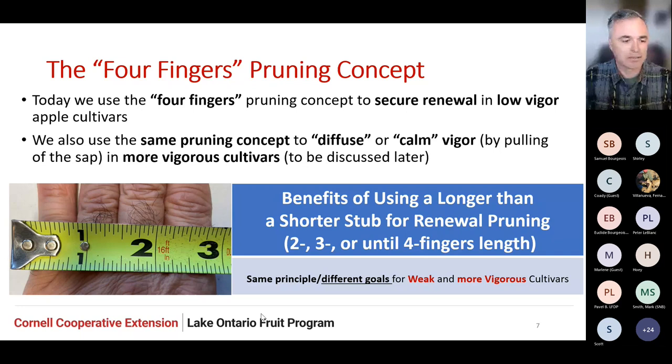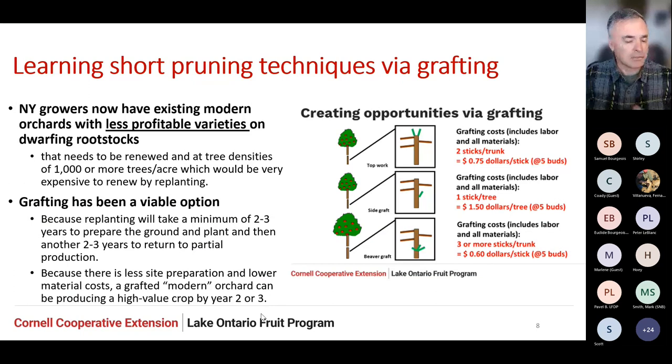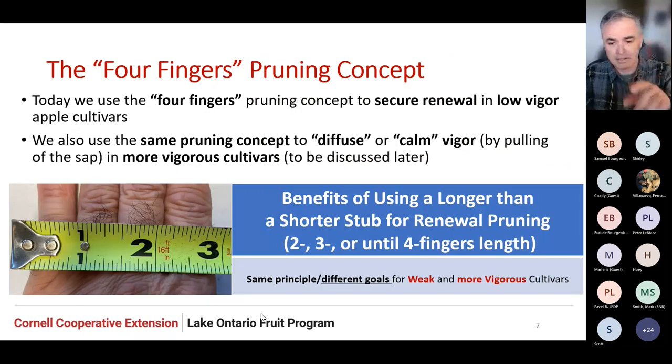When we started leaving three or four finger-lengths — which we call it to make it easy for pruning crews, roughly one to three inches — the rate of renewal increased dramatically by more than 50 to 60% in the worst-case scenarios with low-vigor cultivars. That is what made the concept be born in our region, which we started calling the three or four finger pruning concept. Today we use the four-finger pruning concept to secure renewal in low-vigor apple cultivars. At the same time, we started using the same pruning concept to diffuse or contest vigor by pulling the sap in situations where we have more vigorous cultivars. The goal is different — whether it's for a weaker cultivar or a more vigorous one like Fuji, which has been very difficult to manage under our current conditions.